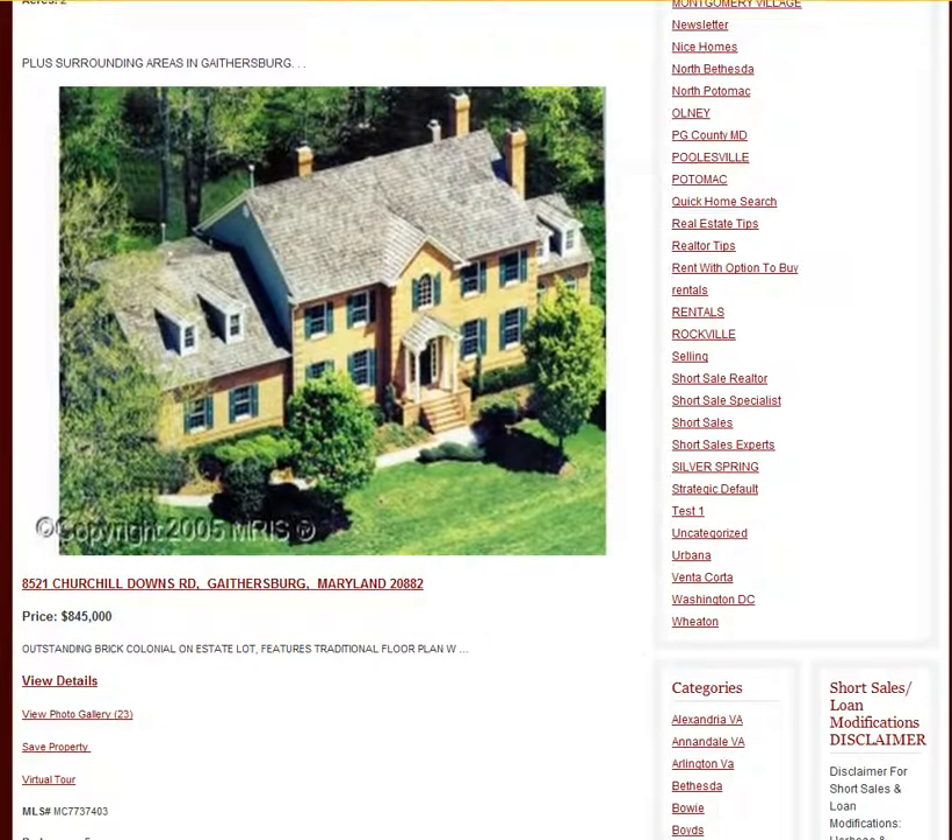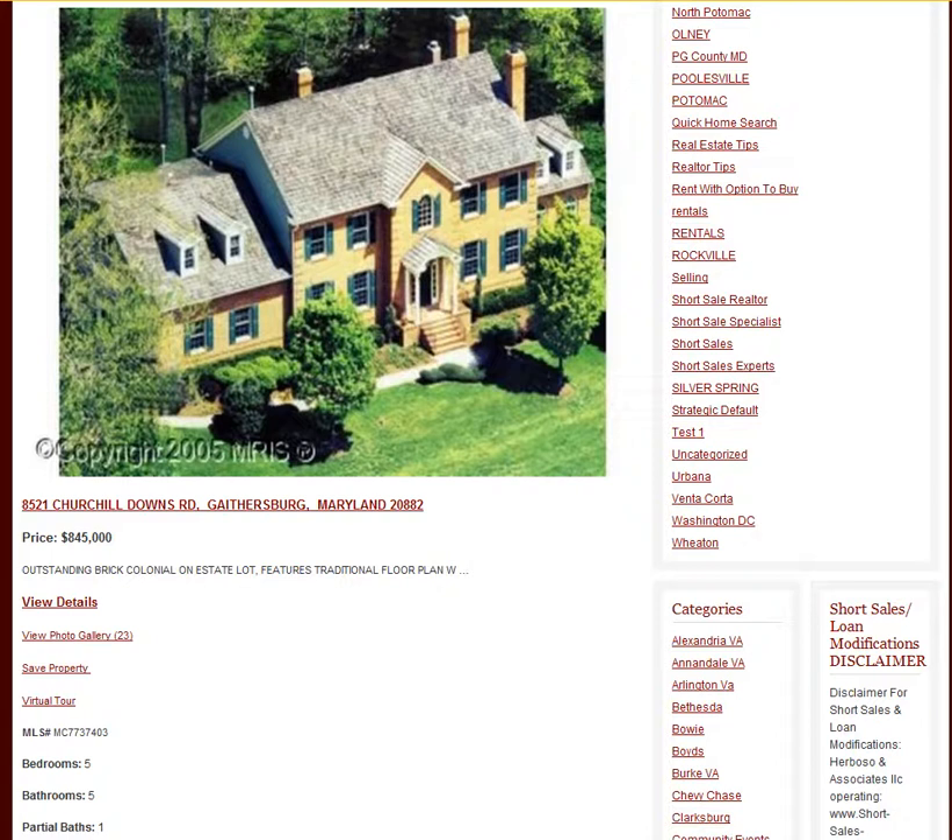Here is another one. It's a little bit closer by to the Kenlands. It has a lot more land than you will generally find in the Kenlands, but it is definitely a house to see. 8521 Church Hill Downs Road in Gaithersburg. The zip code on this one is 20882. It is listed for $845,000. It is a brick colonial and it has five bedrooms, five baths, and one half bath.